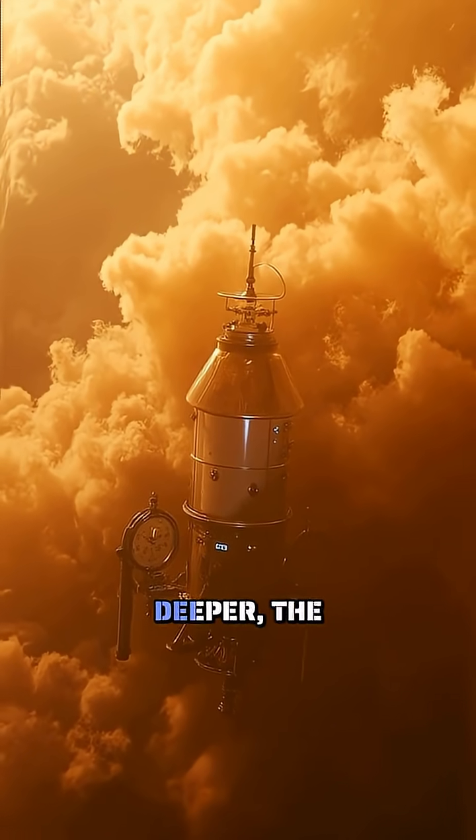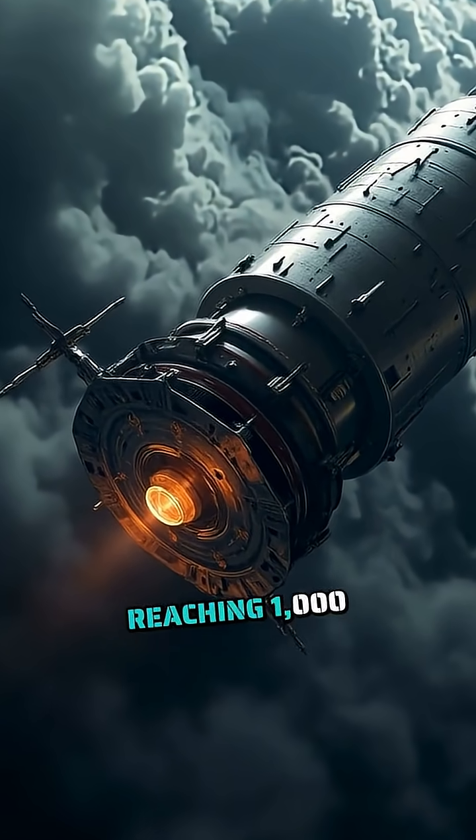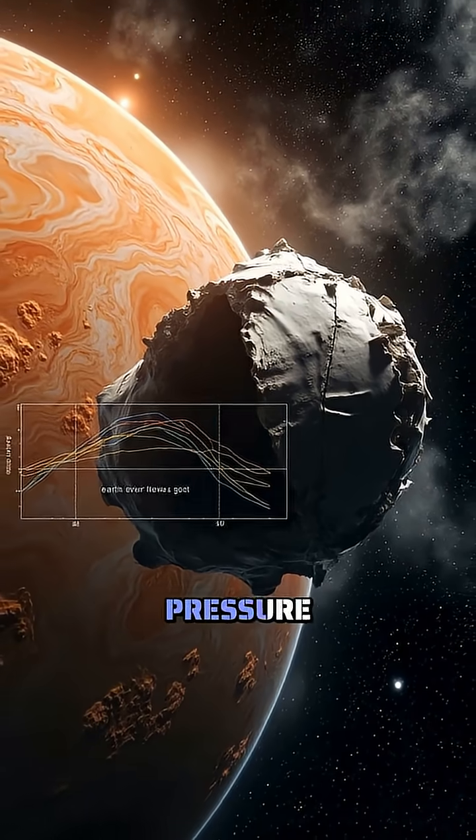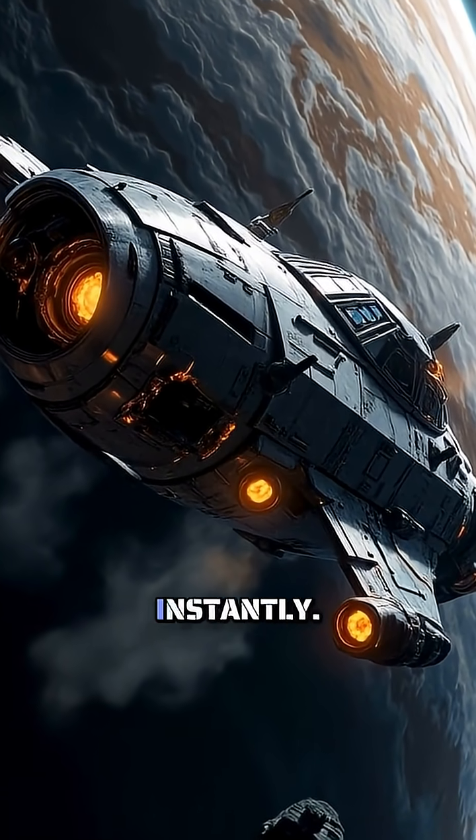As you plunge deeper, the atmosphere thickens like honey. The pressure builds relentlessly, reaching 1,000 times Earth's atmospheric pressure within just 60 miles. Your spacecraft would need to withstand forces that could crush a submarine instantly.